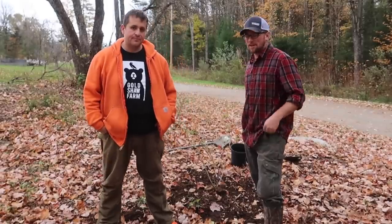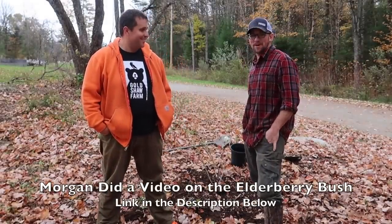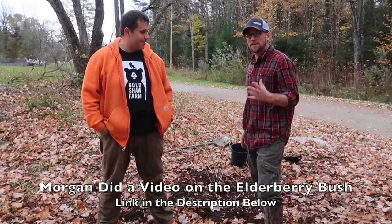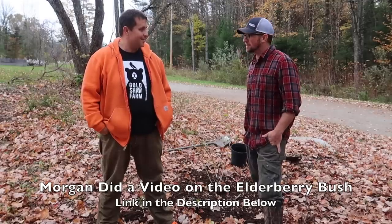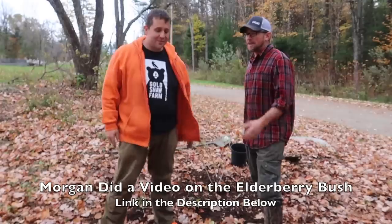Me and Morgan just got done planting the jumbo elderberry — I'm so looking forward to that. In a couple of years we can take cuttings from that and we'll just have like a little elderberry orchard over here. We won't have to buy them anymore — we'll just have a ton of elderberry syrup all winter long. So thank you for that.